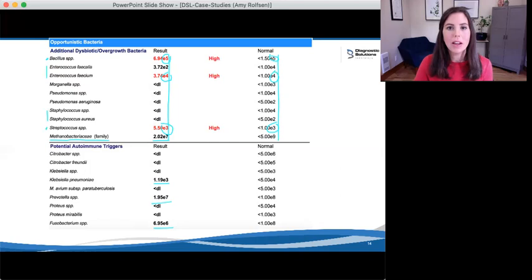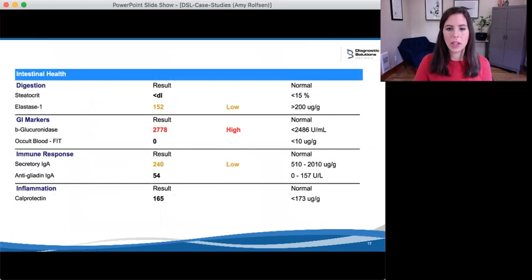Moving on, we don't see any other organisms growing on the test. Let's take a look at intestinal health. The first marker, steatocrit, tells us about fat absorption — here at below detection limit is right where I like to see it, meaning she is digesting her fats nicely. The next marker, elastase 1, is a measure of pancreatic enzyme output, and she's actually quite low here. I like to use a functional range of 500. Low elastase is a very common finding secondary to H. pylori, but low elastase and digestive insufficiency can also predispose a person to H. pylori infection.